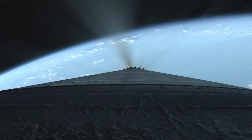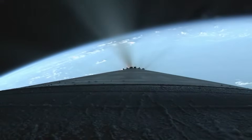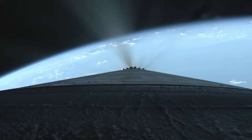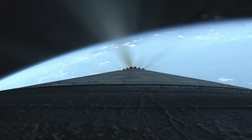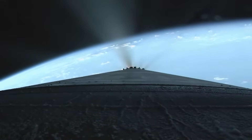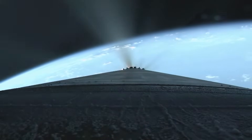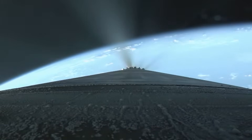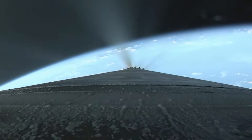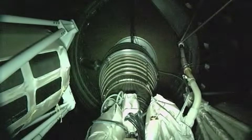60 seconds to nominal VECO. Hydraulics continue to look good. Engine will begin throttling down to maintain constant acceleration for the remainder of boost phase. Body rates continue to look good. Engine continues to operate as expected. Approaching 10,000 miles an hour, 230 miles down range. 30 seconds to expected VECO. We've got activation of boost phase chill-down, and completion of boost phase chill-down. Engine housing responding as expected. BCO — booster engine cutoff.